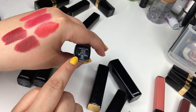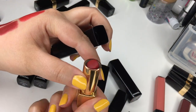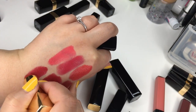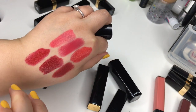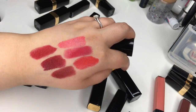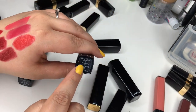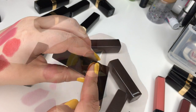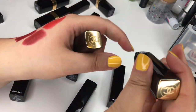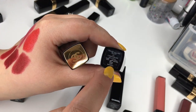Number 104 Passion was my go-to for so long — it's just that true blue-undertone red. And then number 47 L'Amoureuse is a really pretty shade with some purple to it.